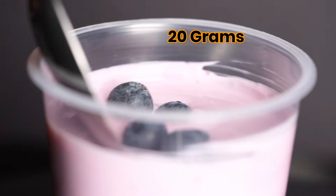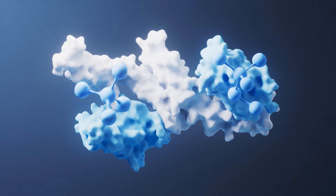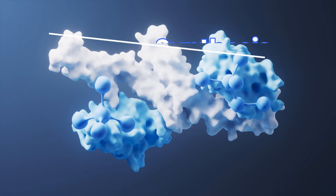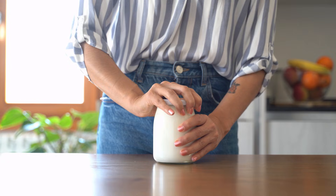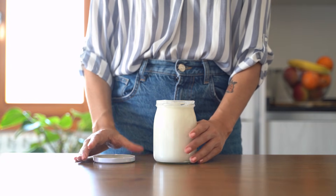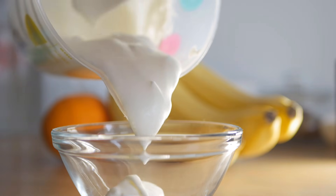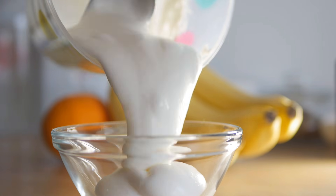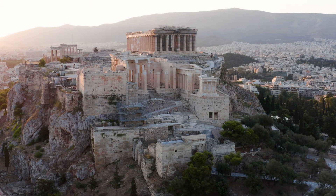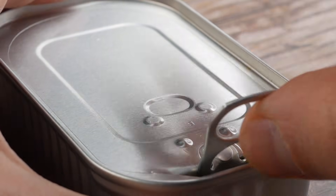Just make sure to pick yogurt with at least 20 grams of protein per serving and avoid flavored versions — the added sugar actually blocks protein synthesis in older adults. One last tip: let your Greek yogurt sit at room temperature for about 10 minutes before eating. This activates the live cultures, making the protein more digestible for aging systems. The ancient Greeks clearly knew what they were doing, and we're just catching up. But as powerful as yogurt is, our next food takes things to an entirely new level.